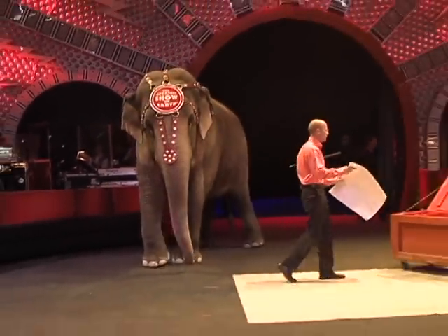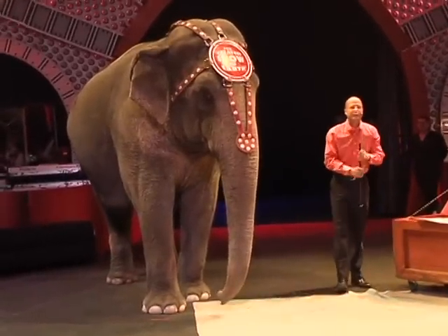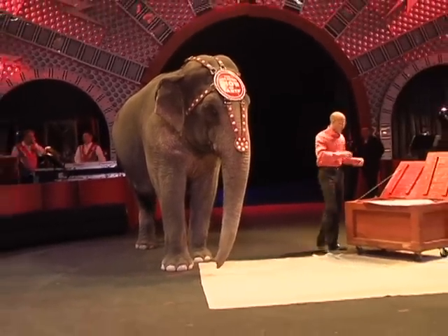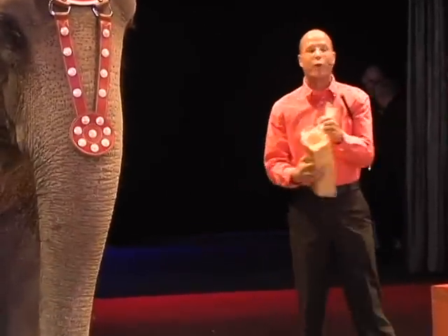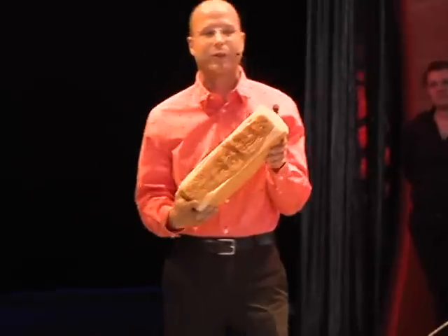Now we're doing such a good job here this evening. Asia's going to get her favorite treats. Can anybody guess what's Asia's favorite treat? Just yell it out if you know it. I heard peanuts, but believe it or not, it is actually a whole loaf of freshly baked bread. We go through over 450 loaves of bread every single week between the nine elephants that are on the show traveling with us.